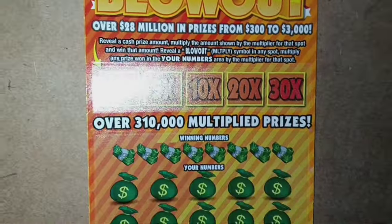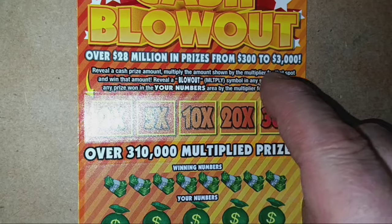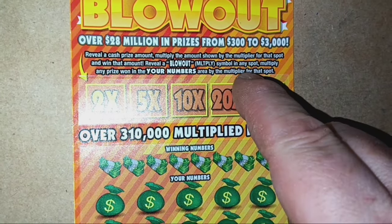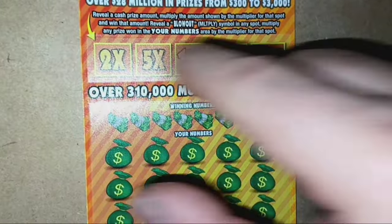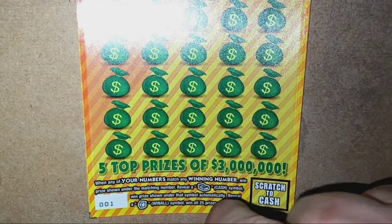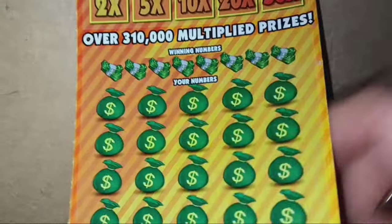On to the $160 Million Cash Blowout. We're looking for one of these $28 million in prizes, $300 to $3,000 prize — that'd be nice to get a $3,000 win again. Reveal a cash prize amount and multiply it by the multiplier for that spot to win. Reveal a blowout multiplier symbol to multiply any prize in your numbers area. If we see a cash amount in the top section, we win that amount times the multiplier — I got the 2x two times already. Reveal the cash symbol for an auto win, and the vault door is a win-all 25 prizes. Overall chances are 1 in 3.03.